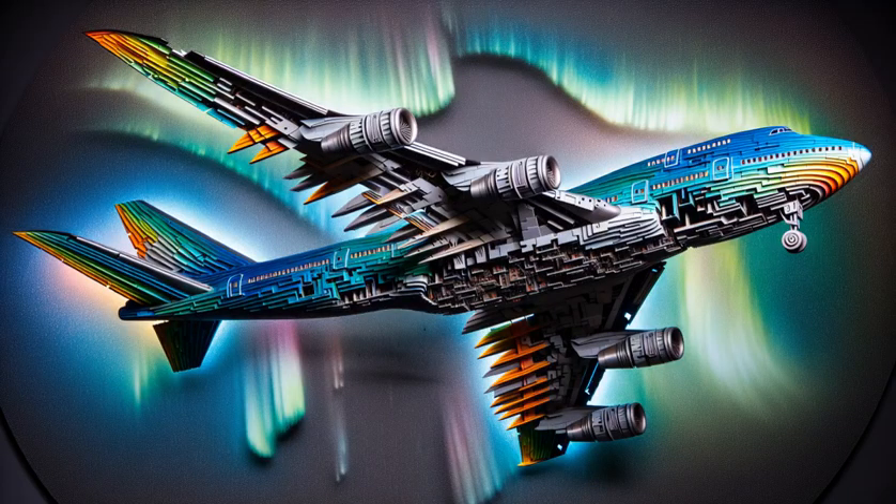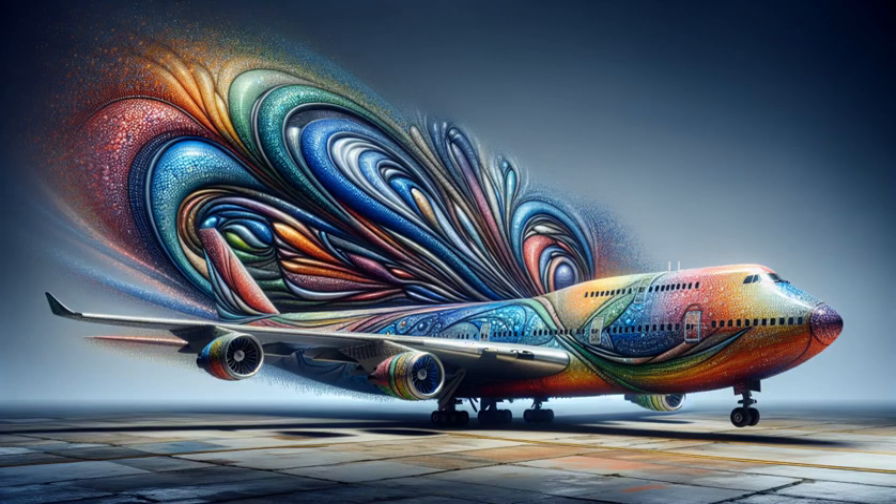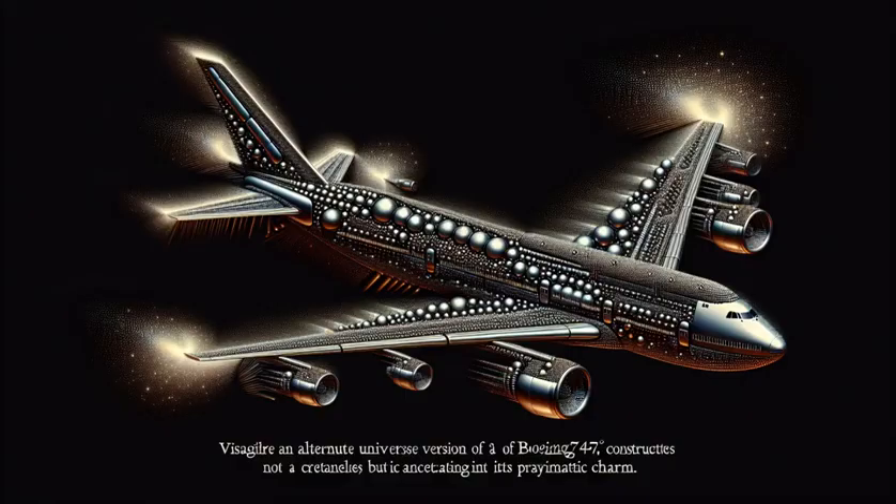Watch as we lay the foundation, piece by piece, each ball clicking satisfyingly into place. Marvel at the rainbow wings taking shape, a feat of patience and precision. See the fuselage form, a kaleidoscope tube that's both playful and impressive.